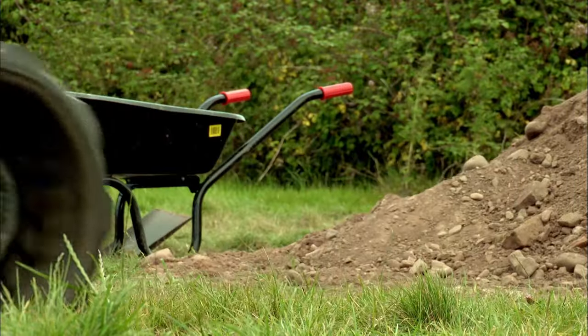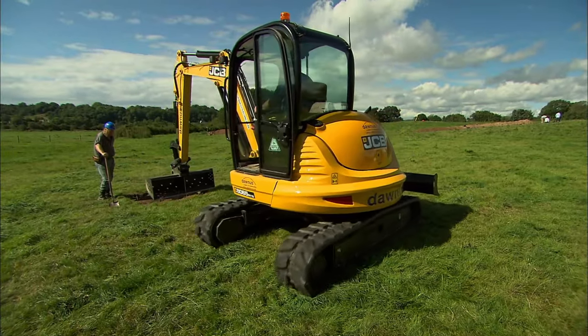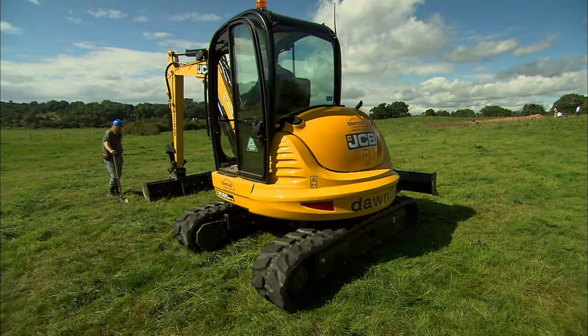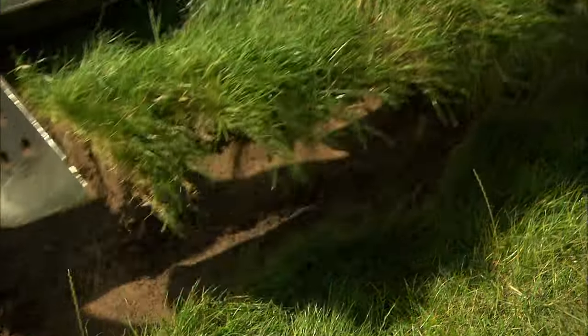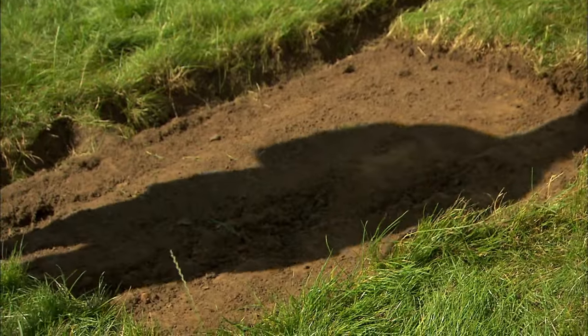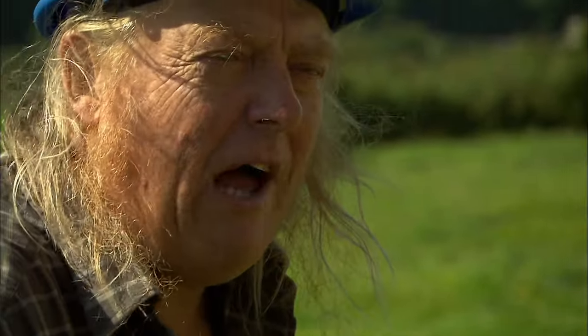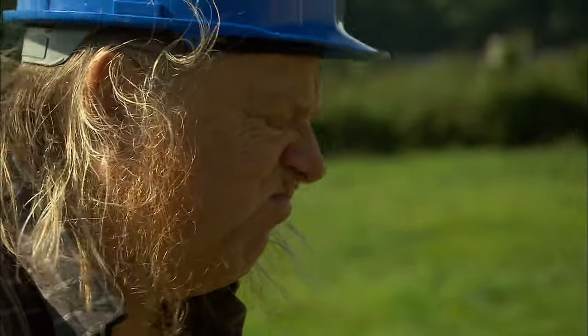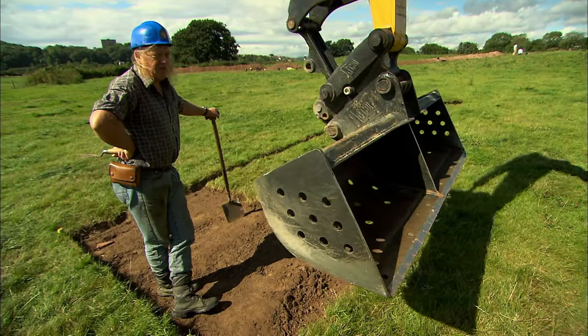Phil's trench could allow us to identify the mystery building in the heart of this giant courtyard, and it may even offer us the key to understanding the entire area. Look at that — that's coming up well. Lovely. I could do with some turf like this for my lawn.